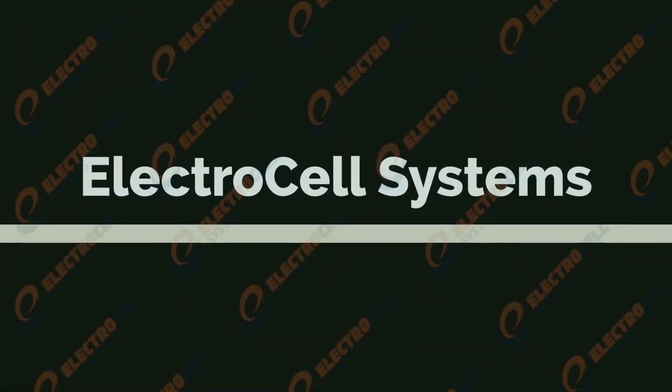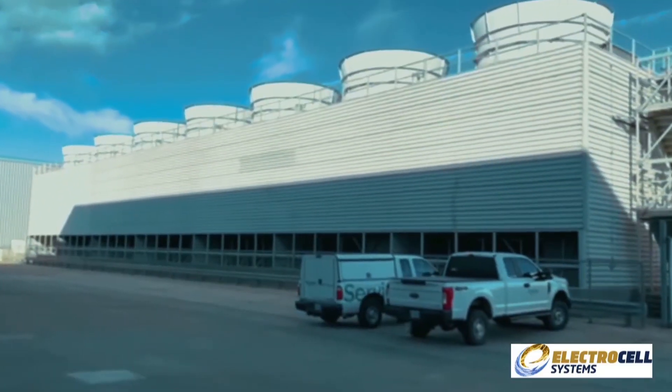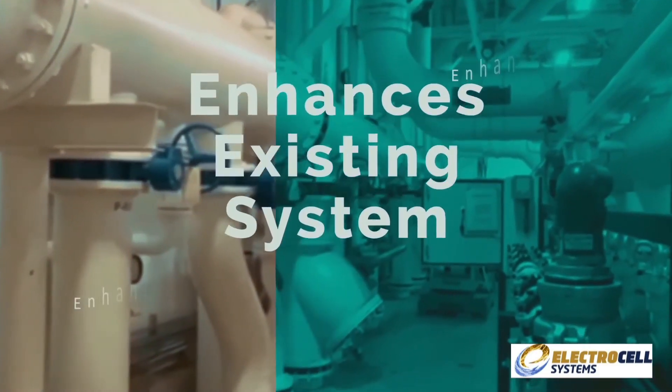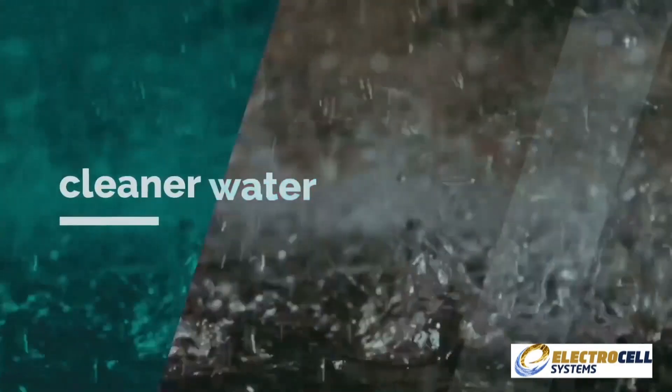Introducing Electrocell Systems, a state-of-the-art sidestream particle precipitator specially designed to improve the efficiency of open-loop cooling tower and chiller systems. The Electrocell system is not a chemical replacement — we are a chemical enhancement to the existing chemical system. Cleaner water flow is much easier to manage.